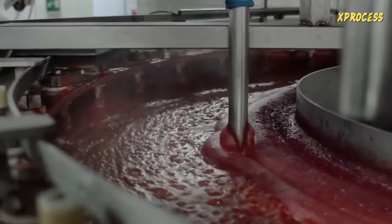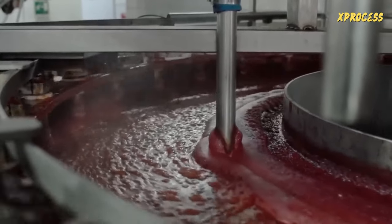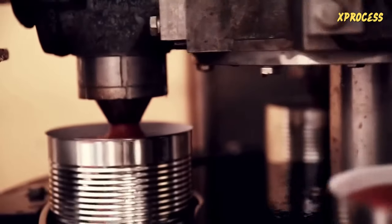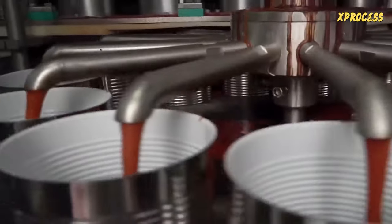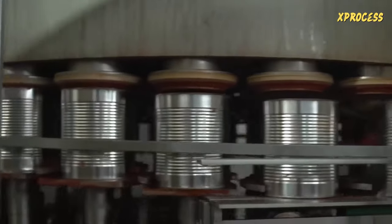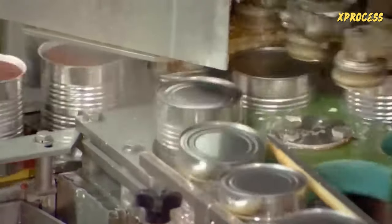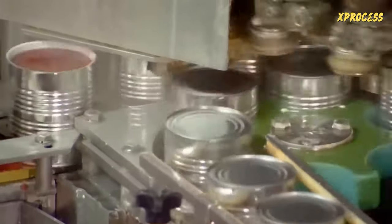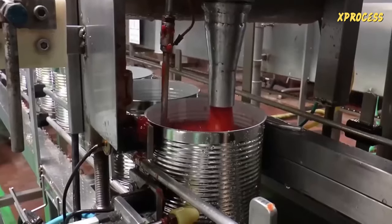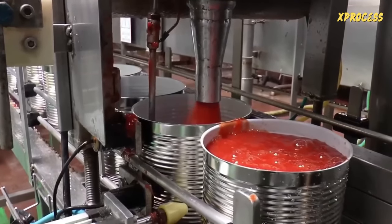Once the tomato sauce is pasteurized, it is sent to the filling room. The cans are lined up and the filling machine pours the tomato sauce into the aluminum cans. The packaging process is fully automated. The cans move to the sealing machine, where steam displaces all the air from the can. The sealer places a lid on top and folds and rolls the edges, creating a hermetic seal. These layers of aluminum form a barrier that prevents contact with oxygen, ensuring a shelf life of nine months.